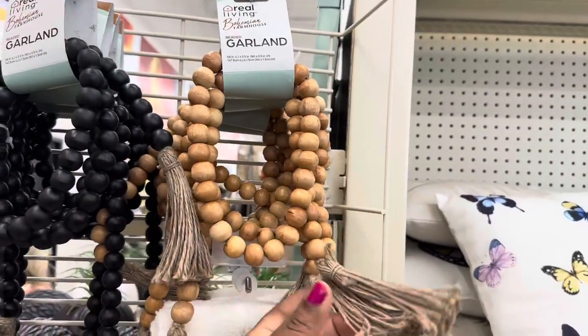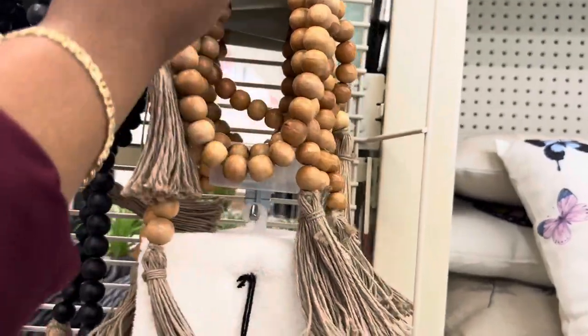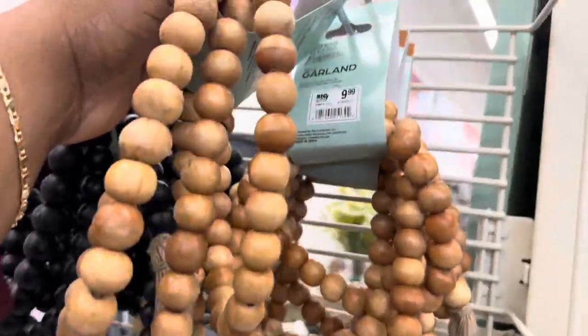Beautiful beaded garland! They have it in black and brown and they're $9.99.